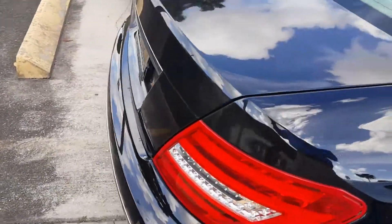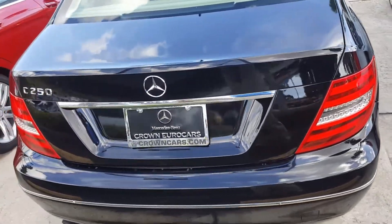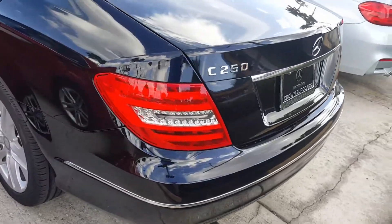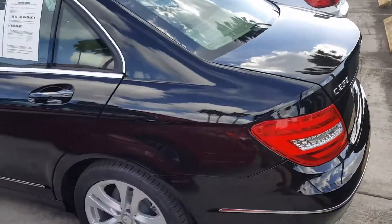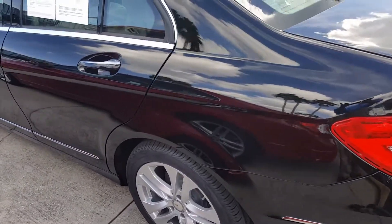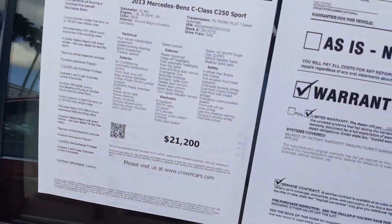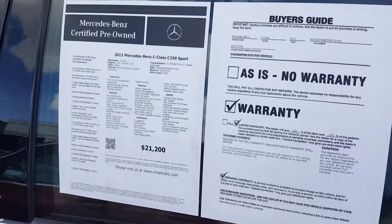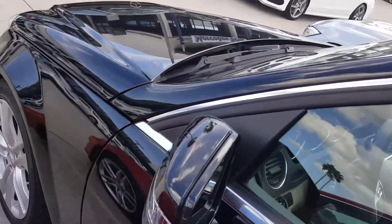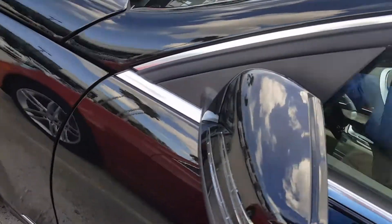I'll show you the outside first. It's got 31,000 miles. We're selling it for $21,200. The wheels are all in good condition, and the tires are pretty new on it.